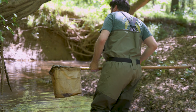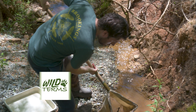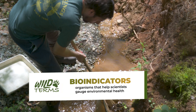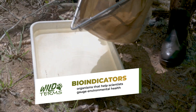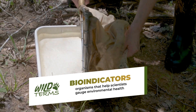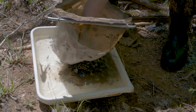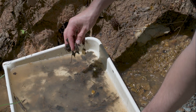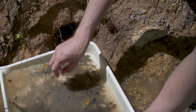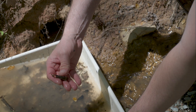Scientists use caddisflies and other aquatic insects as bio-indicators, meaning their presence and diversity reflect the quality of the water. Species that are highly sensitive to pollution are only found in clean, unpolluted waters, while species more tolerant of pollution can survive in less pristine conditions. By examining these patterns, researchers track environmental changes and assess the impact of human activities on water quality.